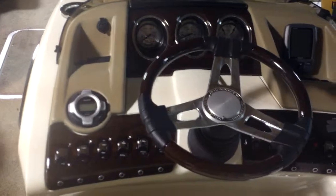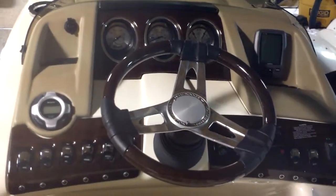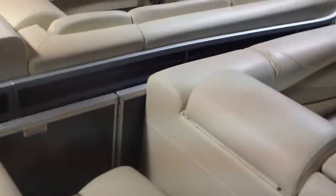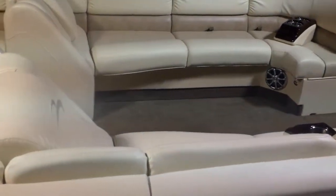You can see the well-appointed captain's helm here — it looks very much like an airplane cockpit. Next to this one we have a nice 22RL.